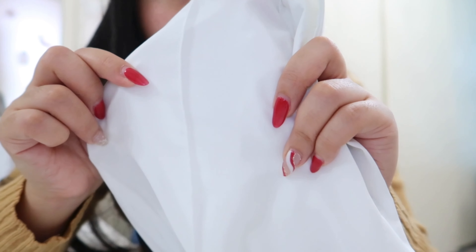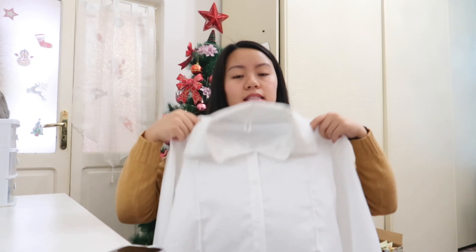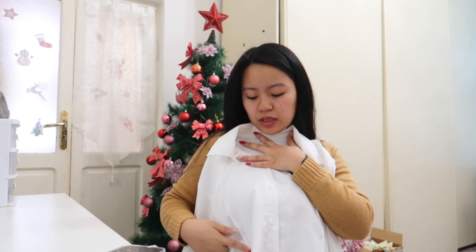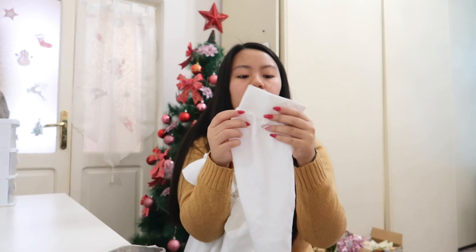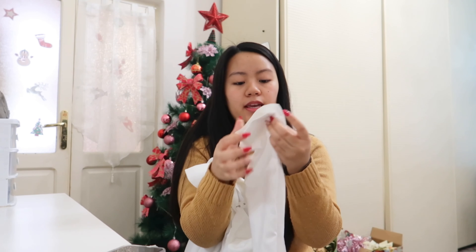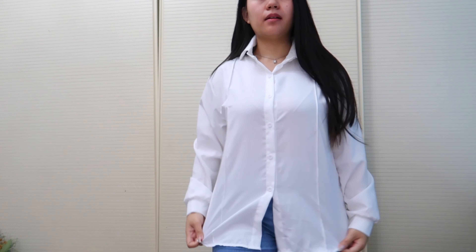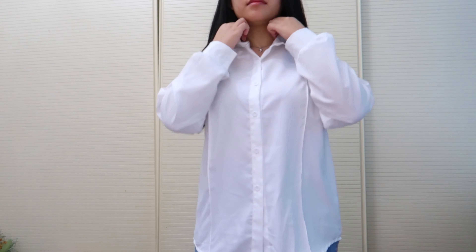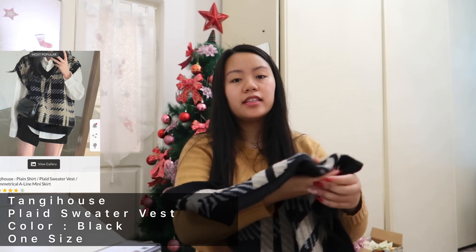That's the only thing I don't like about it — I didn't notice it on the website. But it's fine since I'll put the sweater vest on top so it won't show. I love the sleeves because they're a little puffy towards the end. I love the texture, the fabric, and how it fits — it's in size M and it's a little roomy but not too much, just right for my body.